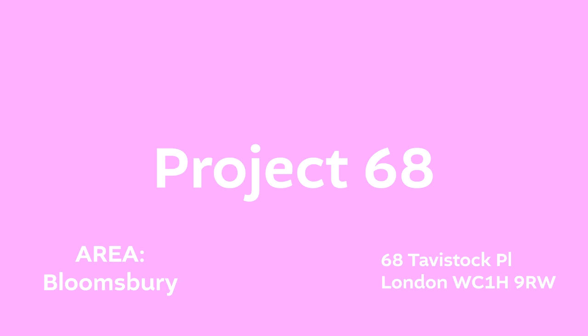Project 68 is also in the Bloomsbury area. They really expect people to work on their laptops there, so nobody will give you any trouble, and the coffee is really good.